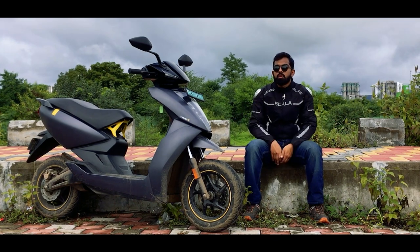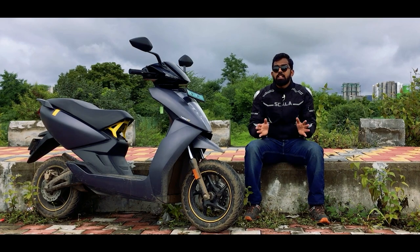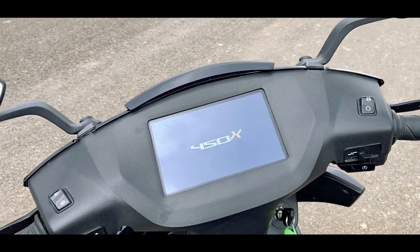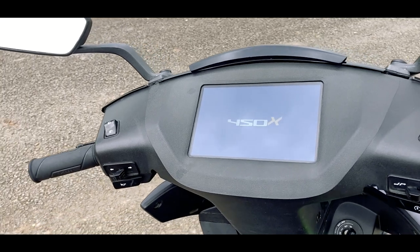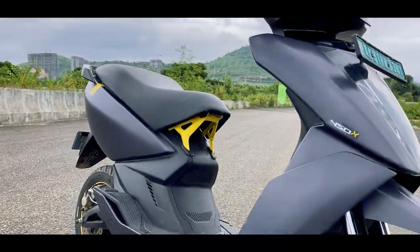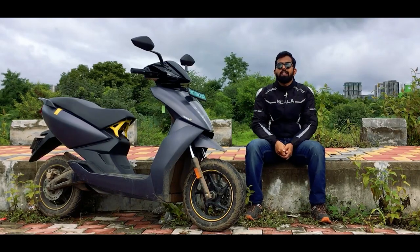There are a few costs common to both scooters — like brake liners, brake pads, and tires — so we have not included those in the maintenance calculation to keep things simple. The only additional cost on the 450X is the connectivity plan: you have two options, ₹1,600 per year or ₹2,400 per year, and both are totally optional. You can skip connectivity altogether and save that money.